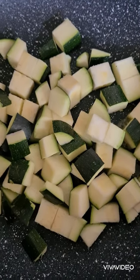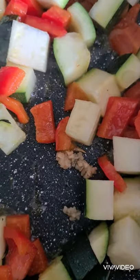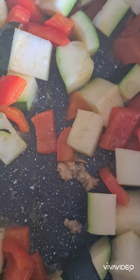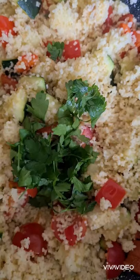Speedy dinner tonight - we've got chopped up courgette, chopped up peppers, a tiny bit of easy garlic. Pour some boiling water in your couscous, add in some cherry tomatoes, then add in your couscous.